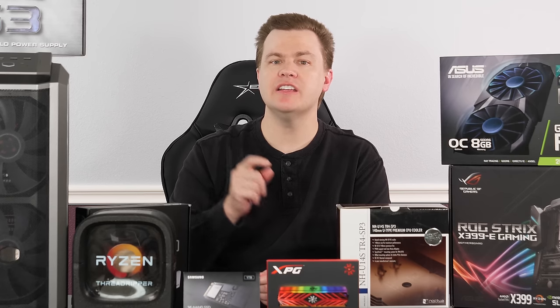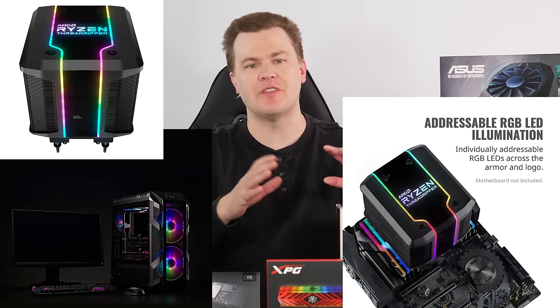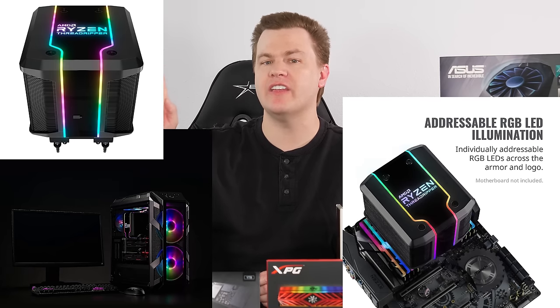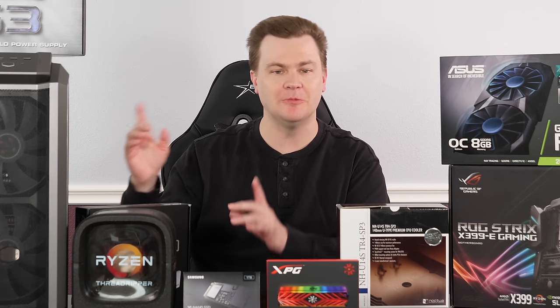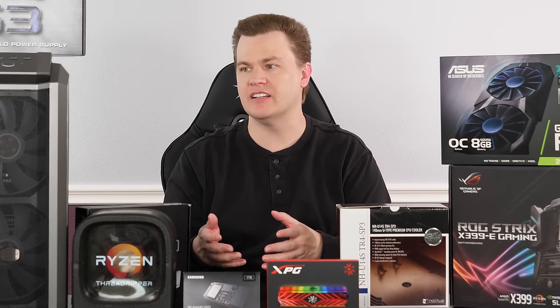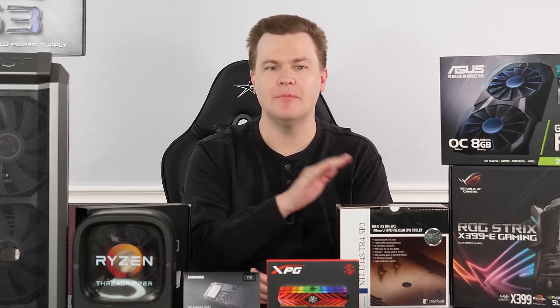The other option to consider is Cooler Master's Wraith Ripper cooler. If you want something shinier with RGB and a nice plastic shroud that screams Threadripper, it's very nice looking. I have one — it will be on the next Threadripper build, the big super ultimate build. It is about 50% more expensive than the Noctua. I haven't used it yet, but I'm willing to bet it's cool and quiet just like this is. If you want the RGB and the nicer look, buy the Wraith Ripper. If you just want performance for the money, buy the Noctua.